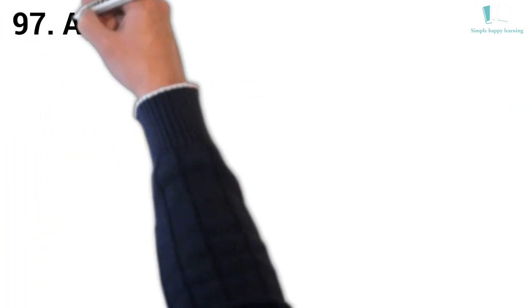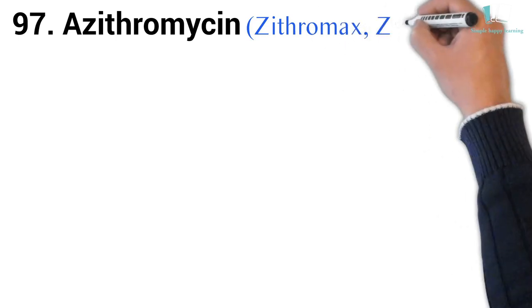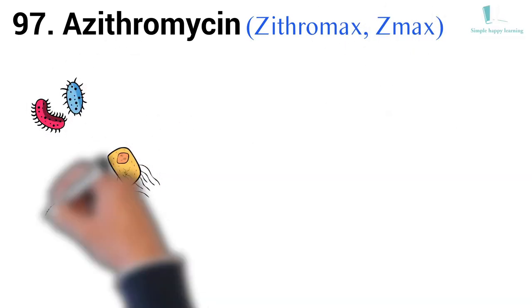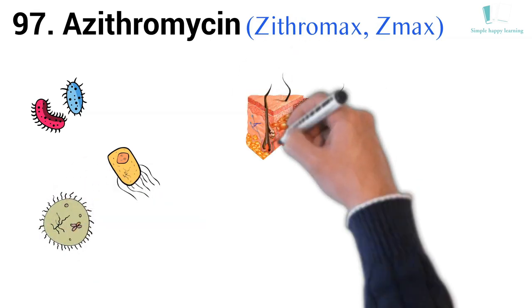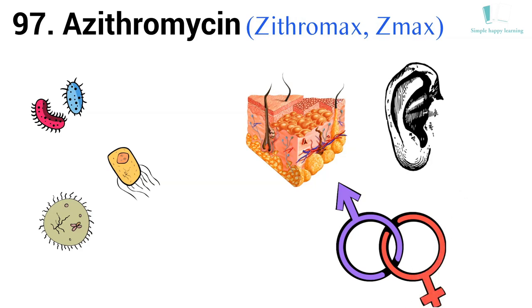97. Generic name: Azithromycin. Brand names: Zithromax, Z-Max. Zithromax is used to treat many different types of infections caused by bacteria, such as respiratory infections, skin infections, ear infections, and sexually transmitted diseases.